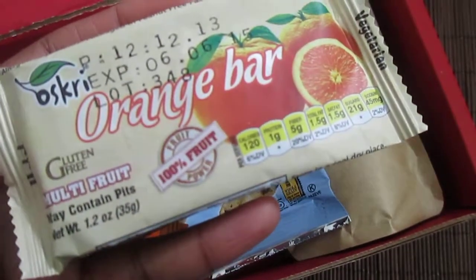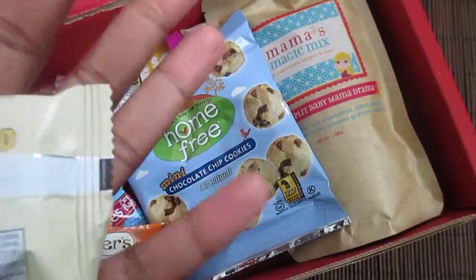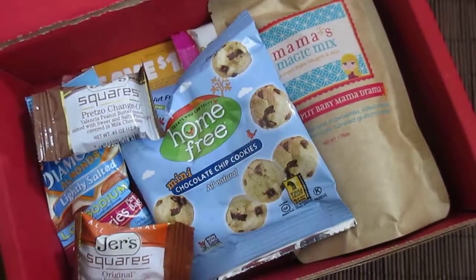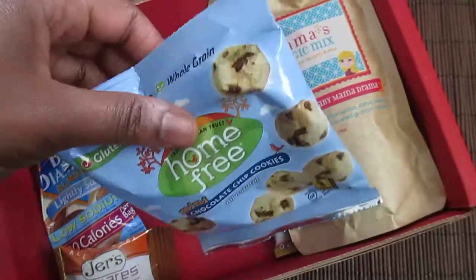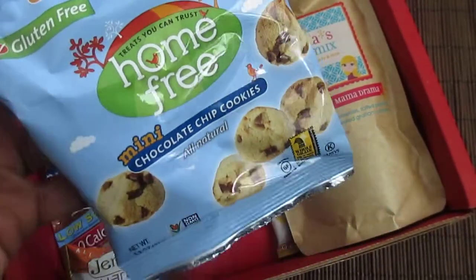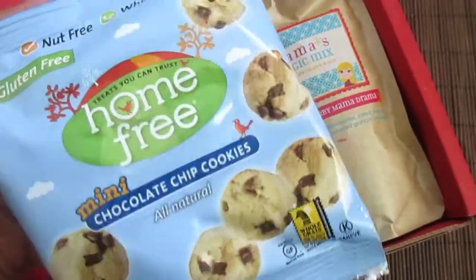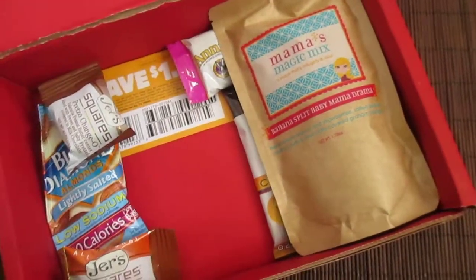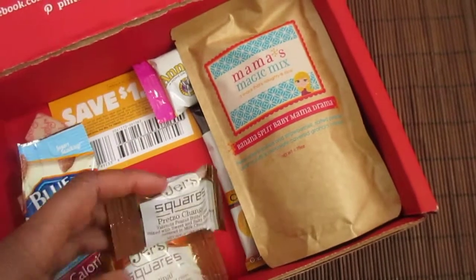We've got an Orange Bar by Oscree — it's a multi-fruit bar and 100% fruit. Next we have a brand I've never heard of, but these are all natural, gluten-free, and nut-free — little cookies.